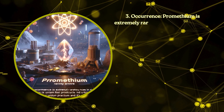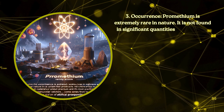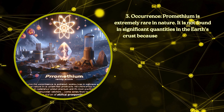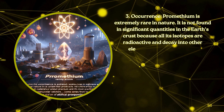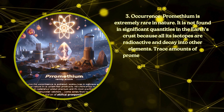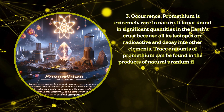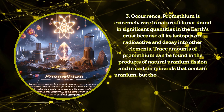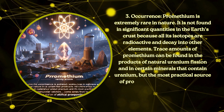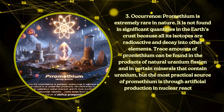Occurrence. Promethium is extremely rare in nature. It is not found in significant quantities in the earth's crust because all its isotopes are radioactive and decay into other elements. Trace amounts of promethium can be found in the products of natural uranium fission and in certain minerals that contain uranium. But the most practical source of promethium is through artificial production in nuclear reactors.